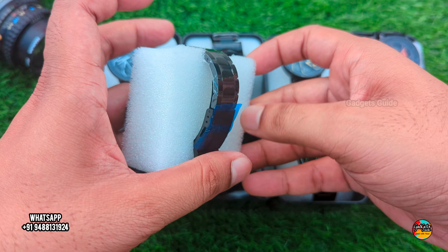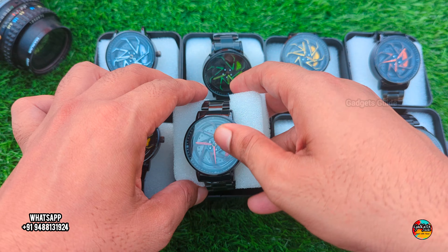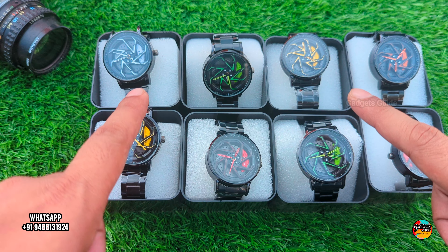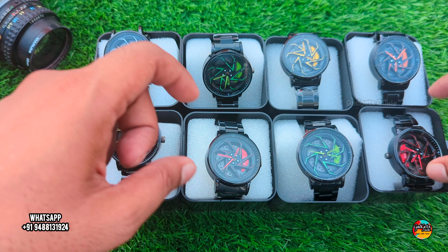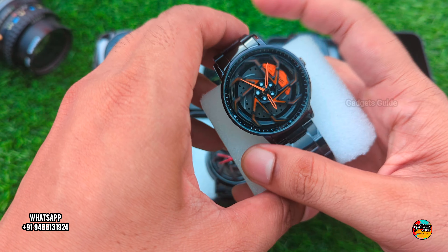We are looking for good quality. Let's see what it looks like. The colors are red, yellow, green, white, and orange. We are looking for a spinning watch.